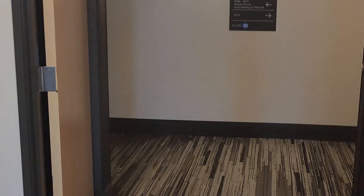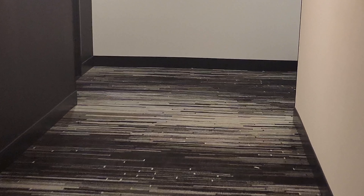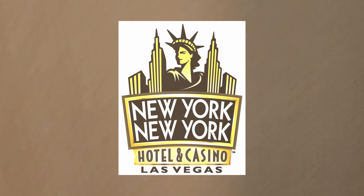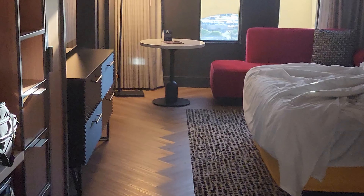When you get right here it tells you ice and vending on floor 30. There's a very short hallway, and that's it. Back to our room with our ice! Not every floor here has an ice machine, but we have ice now. Bye!